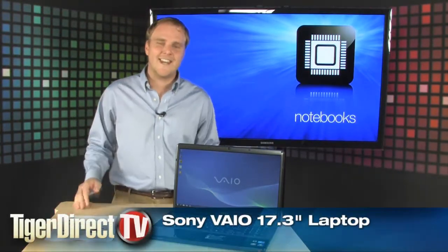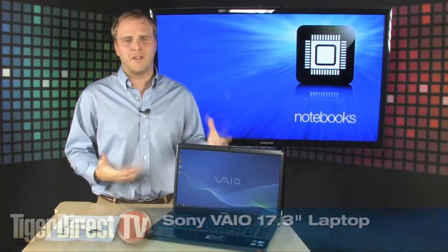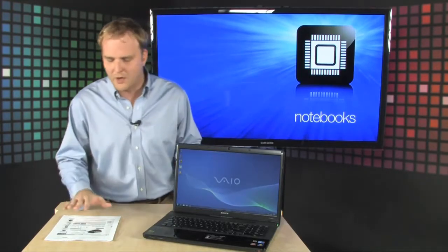Check it out, brand new stuff from Sony. It's the Sony VAIO VPC EC. It's a 17.3 inch monster that can easily replace your desktop computer and still give you all the portability that you want in a really great notebook.